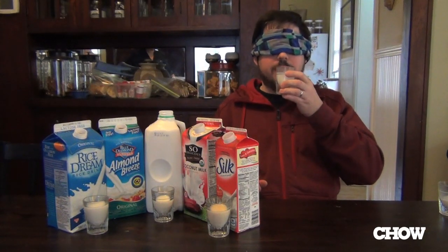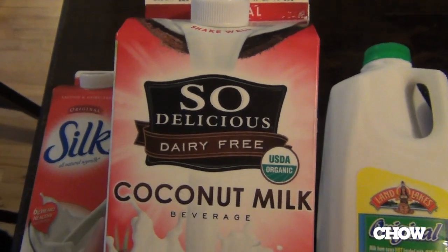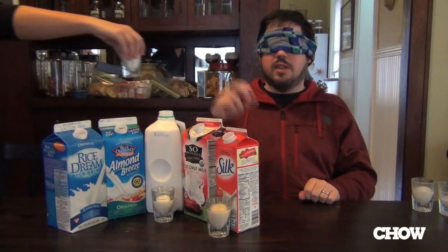Hmm, very watery. I am going to guess that this is the rice milk. Magic Hand, the third sample, please.